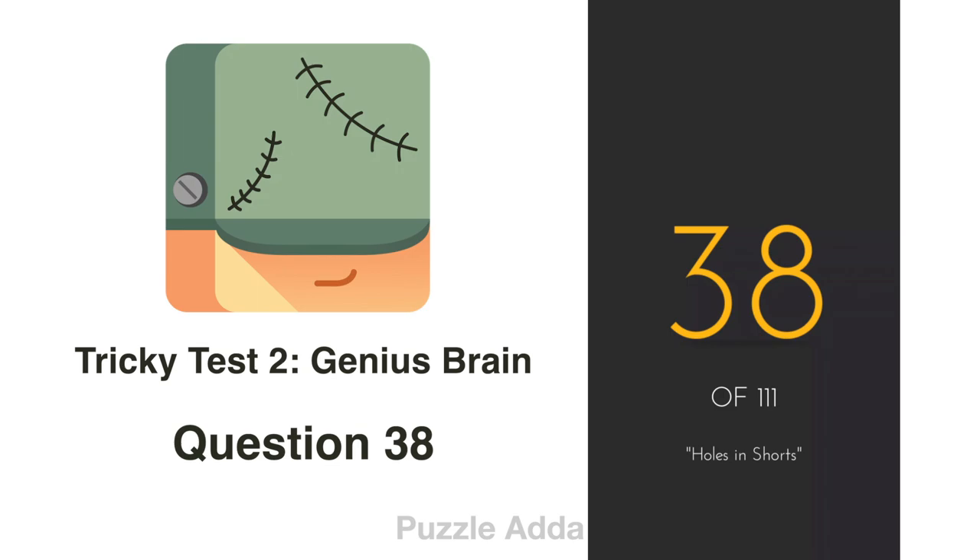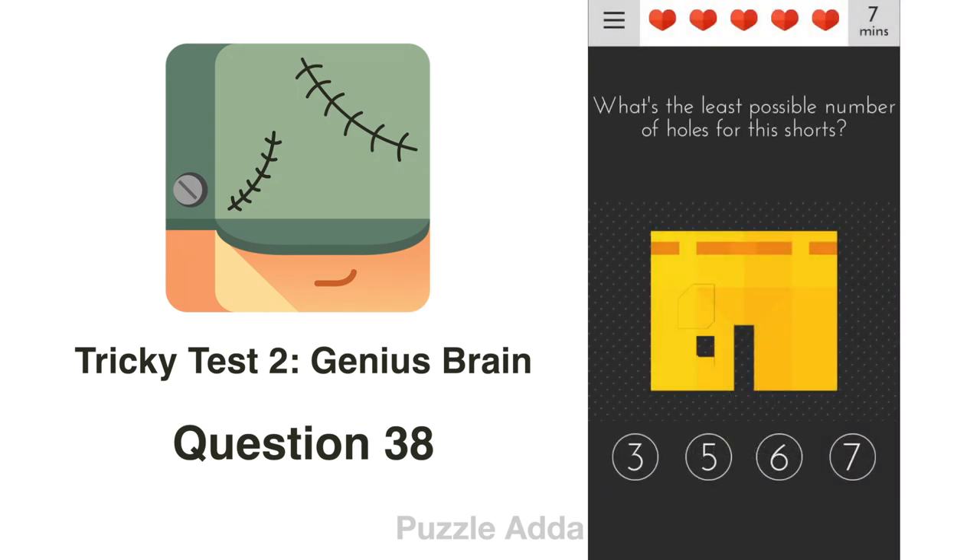Question 38: What's the least possible number of holes for this shirt? We count: hole 1, hole 2, hole 3, hole 4, hole 5 — and in the back it's possible there will be only one hole, making hole 6. So the least number of holes can be 6.